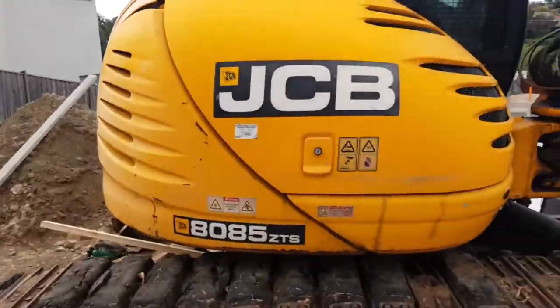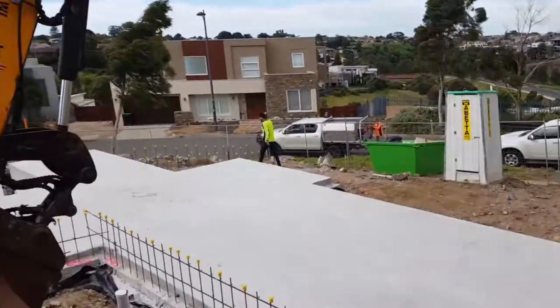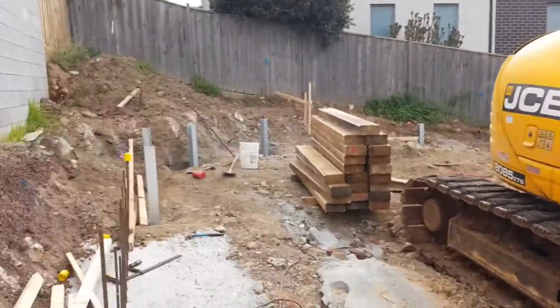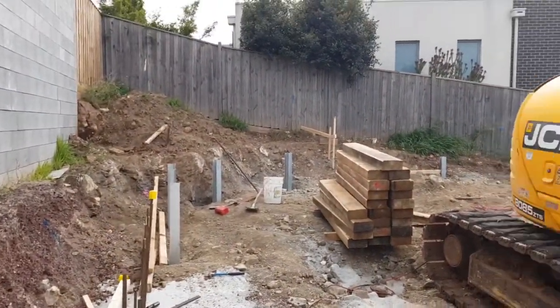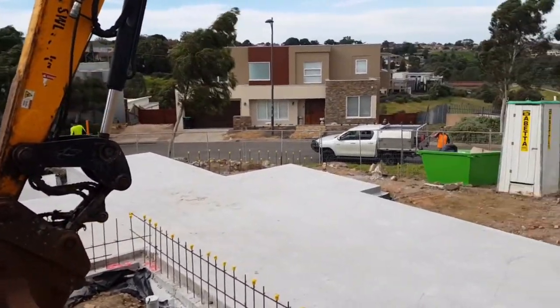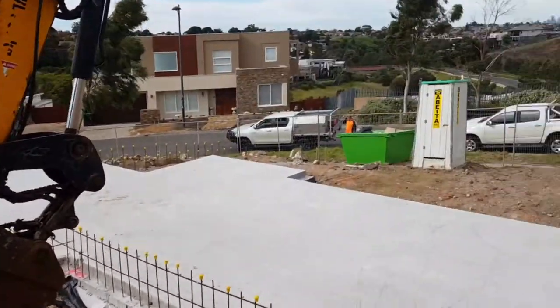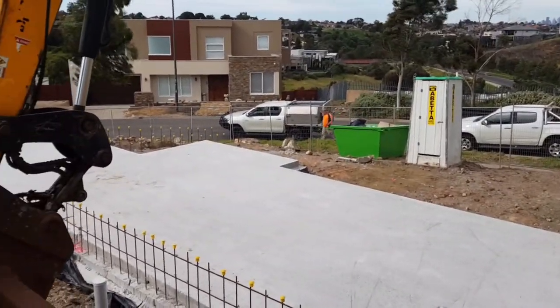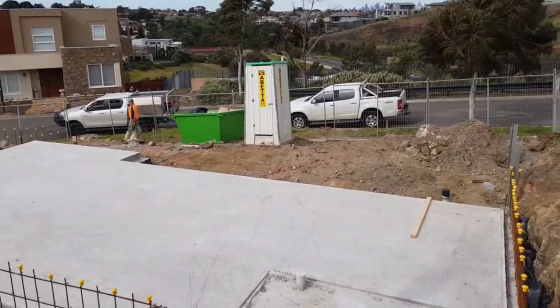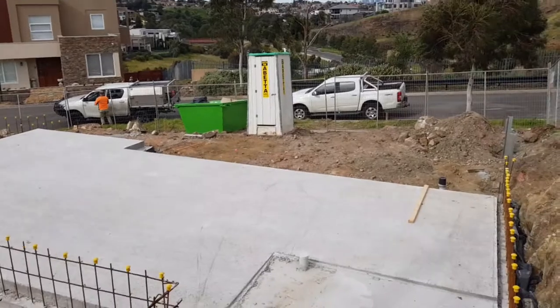From the backyard perspective and looking back at the property, you can see the slope from front to back is probably over three, close to four meters. That is a lot of soil we have to deal with — to retain and keep retained — and protect the buildings and the neighboring properties.